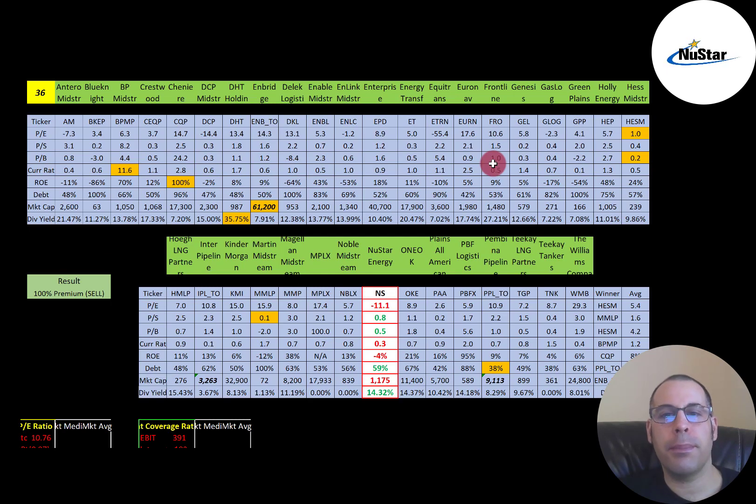The best way to look at ratios is to compare them to similar companies. I've done videos on 36 oil and gas midstream companies, and Newstar is right here. If Newstar has a number in red, they're worse than the average; green means better. They're worse in PE because of the goodwill impairment, but doing much better in price to sales and price to book. Current ratio is poor, ROE is negative, they're doing a little better in debt. They're a small company at $1.2 billion market cap versus an average of almost $8 billion, and they pay a nice dividend — over 14% versus an average under 12%.